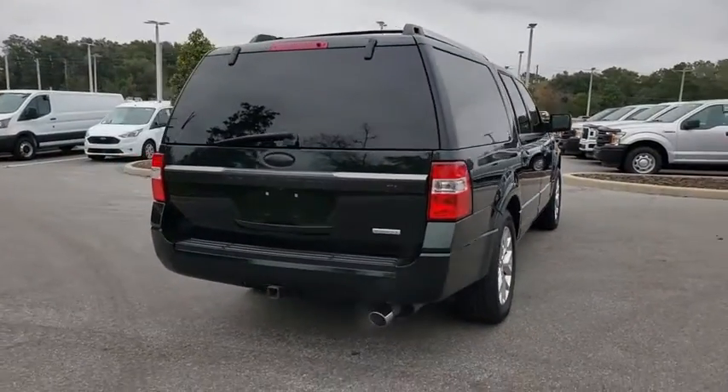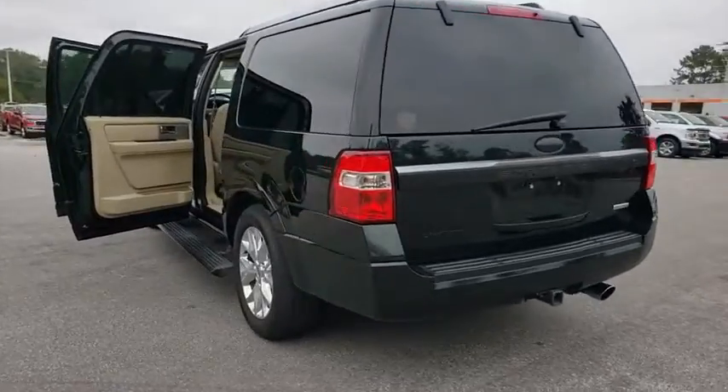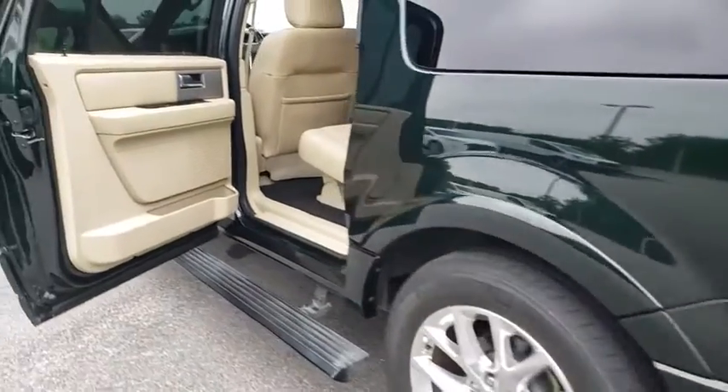This vehicle has less than 80,000 miles. Here are some of this vehicle's great options: backup camera, power passenger seat, keyless entry, steering wheel audio controls, traction control, stability control.